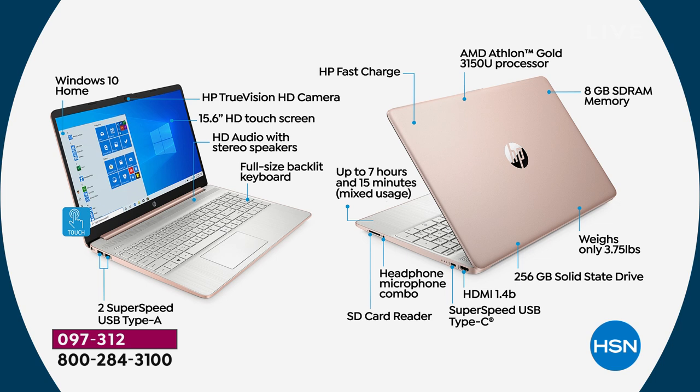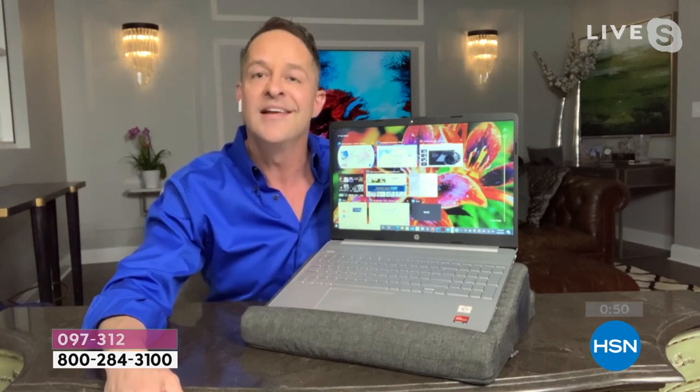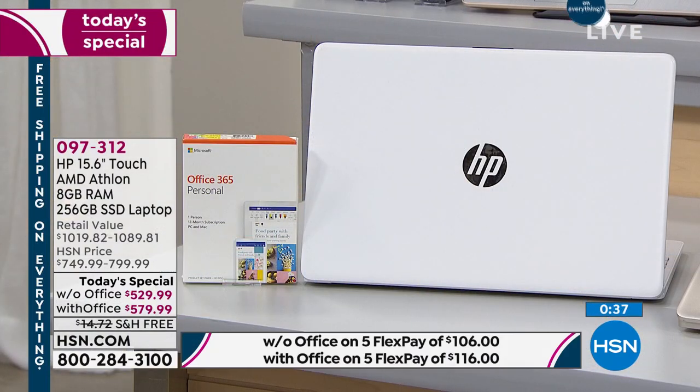HP Fast Charge means the computer charges to half full in 45 minutes — about a three-hour total charge time. AMD Athlon processor, eight gigs of RAM, lightweight, 256-gigabyte solid state drive, HDMI port to plug into a TV or monitor. Wi-Fi and Bluetooth built in, so if you're using Bluetooth earbuds you're good to go. It's an awesome buy — white's nearly sold out, rose gold is the number one seller.